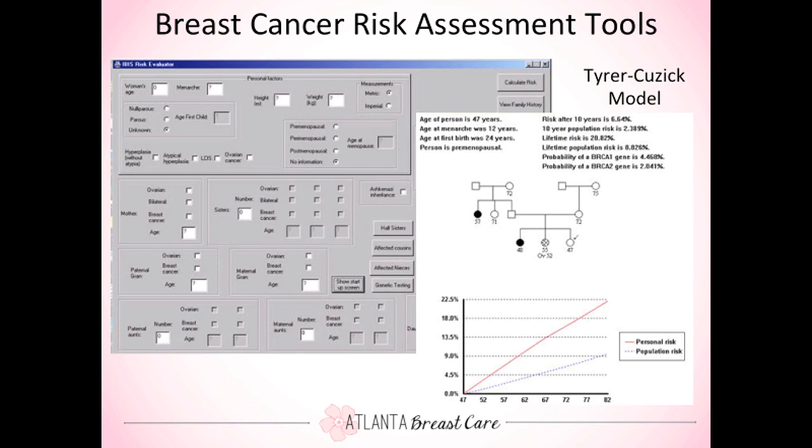There's a model called the Tyrer-Cuzick model, which helps us determine your 10-year and lifetime risk of developing breast cancer. Using this model we can determine how patients should be followed and if there are any actionable items. In spite of the fact that some people are gene negative, sometimes the risk is very high. Some patients with extensive family history are almost treated as if they are gene-positive, and we have had patients who have ultimately had preventative surgery because of extreme family history even if they were gene negative.